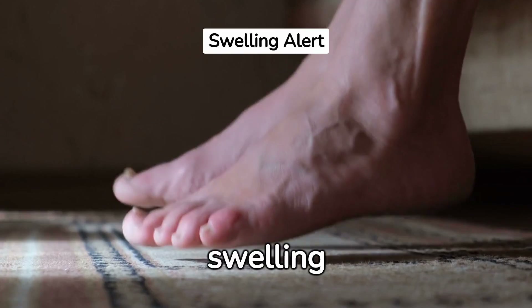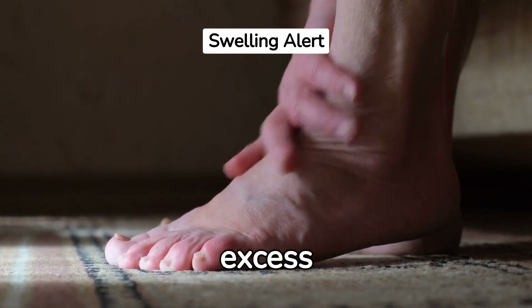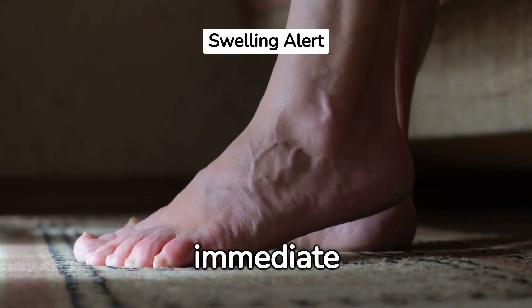The third sign is swelling or edema. Kidney failure prevents the body from eliminating excess fluid, resulting in swelling in the hands, feet, ankles, or face. This symptom needs immediate attention.